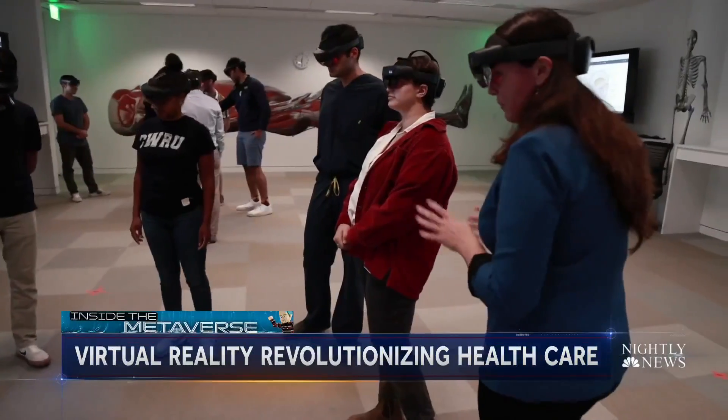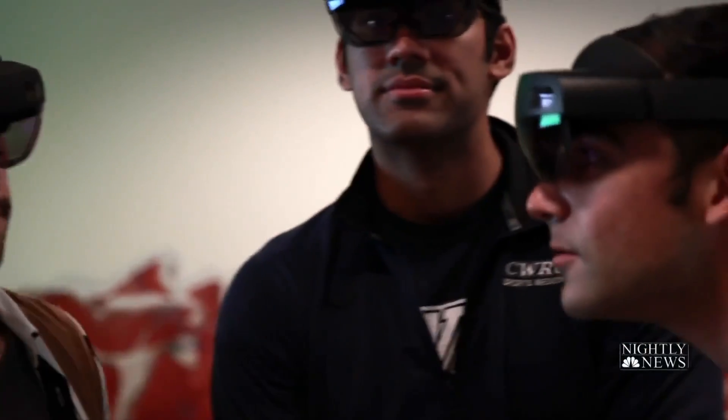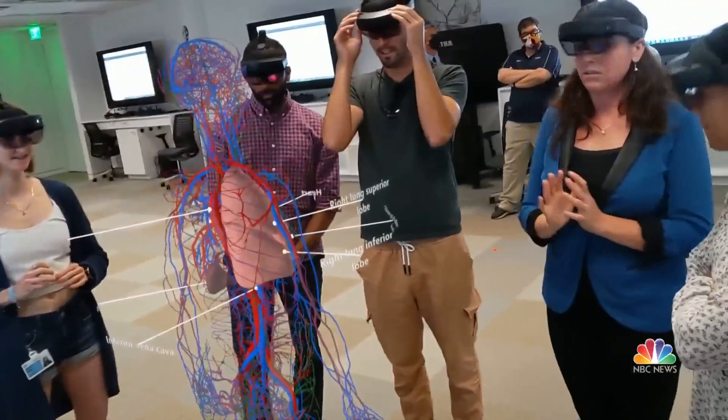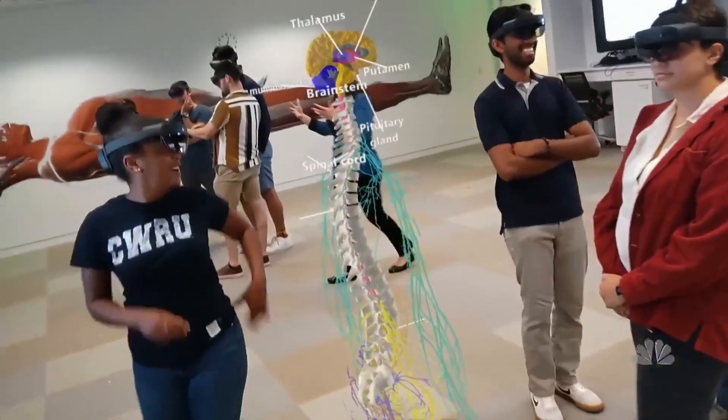I could do this in any high school in America as long as I've got a Wi-Fi signal. So here we're just looking at the muscular system. For developing nations, community colleges, even nursing programs where this sort of training may have been off limits — now virtual learning is democratizing what has been an elite understanding of the human body.